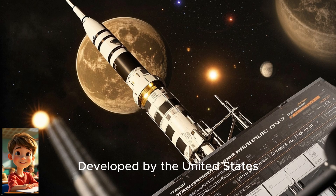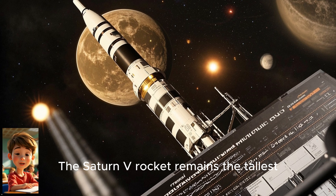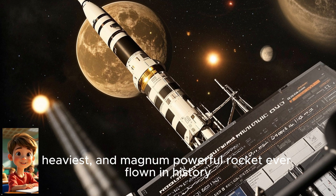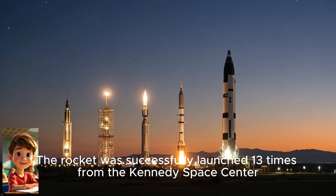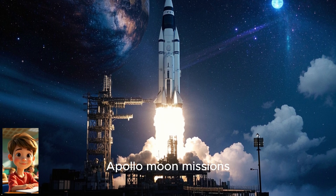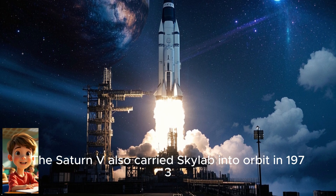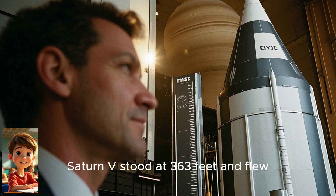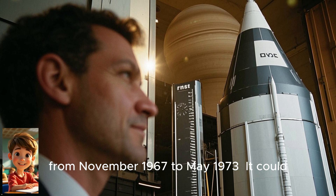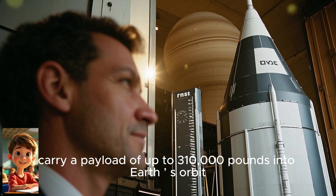Number five is the Saturn V rocket, developed by the United States. The Saturn V retired in 1973 and remains the tallest, heaviest, and most powerful rocket ever flown in history. The rocket was successfully launched 13 times from the Kennedy Space Center. It was the prestigious rocket choice for many Apollo moon missions, including the Apollo 11 mission in 1969. The Saturn V also carried Skylab into orbit in 1973. Saturn V stood at 363 feet and flew from November 1967 to May 1973. It could carry a payload of up to 310,000 pounds into low Earth orbit.